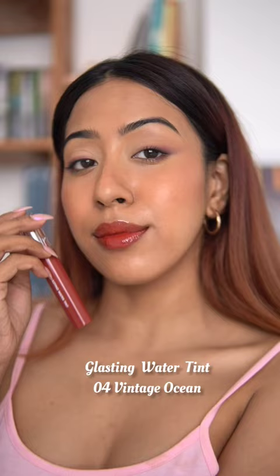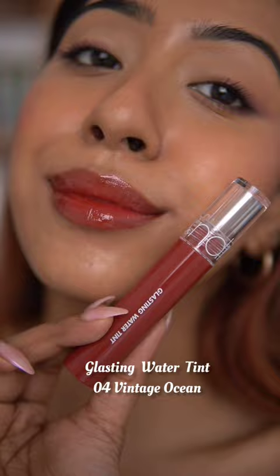Then we have the Lasting Water Tint, which gives you a glossy finish in just a few seconds. You can apply it sheer or build it up, and it's super lightweight.